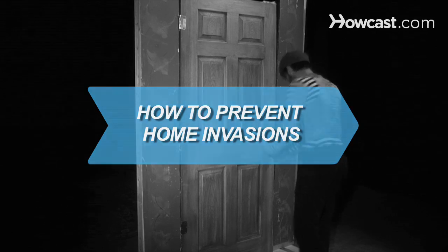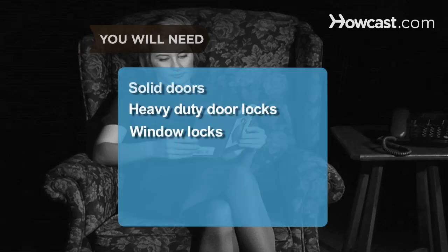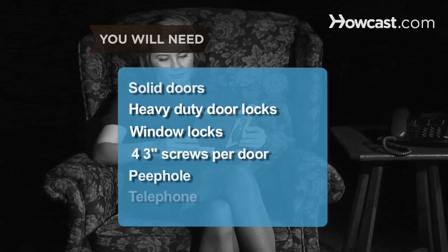How to Prevent Home Invasions. The best defense against a home invasion is careful planning. You will need: solid doors, heavy-duty door locks, window locks, four 3-inch screws per door, a peephole, and a telephone.